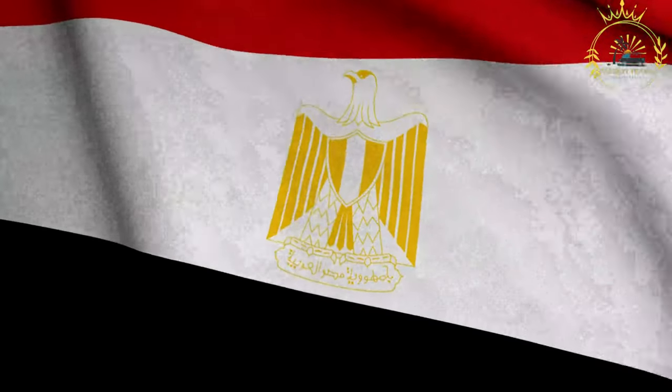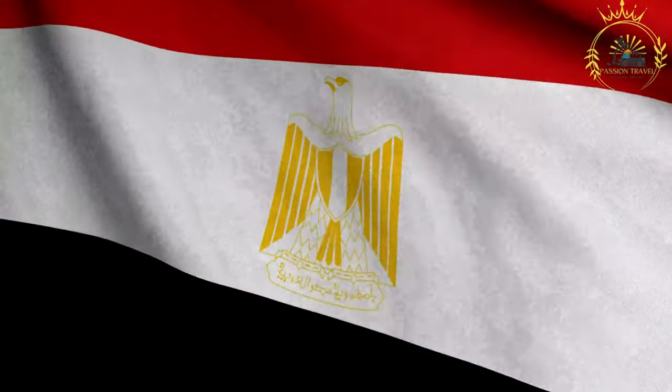Passion Travel is a channel specializing in all things travel, street food. Subscribe if you like the content.